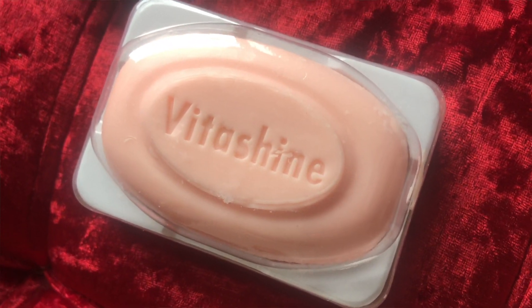This is how it looks. It comes with a soap cover which is very convenient to use — once you use it you can place it back and keep it in the soap cover so that it does not melt. It also has a very soothing aromatic smell, which is a very good point.